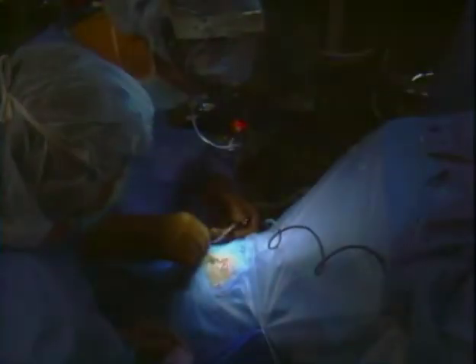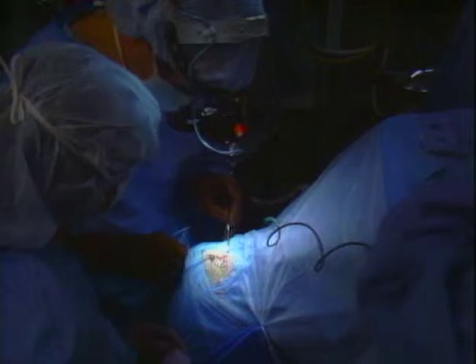Once the retina detaches, surgery is usually required. In surgery, the back wall of the eye is pushed closer to the retina with plastic bands, much like pushing in the side of a tennis ball with your thumb. Then the retina is treated with heat, cold, or laser light. This makes the retina sticky, so it can reattach to the wall of the eye.